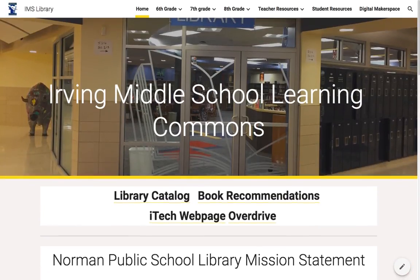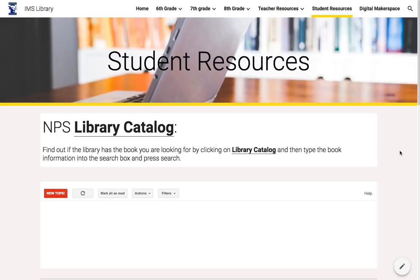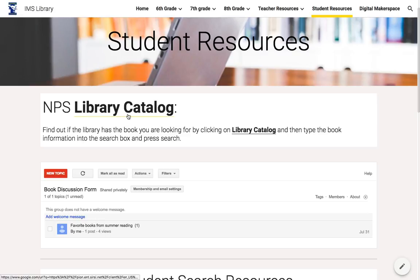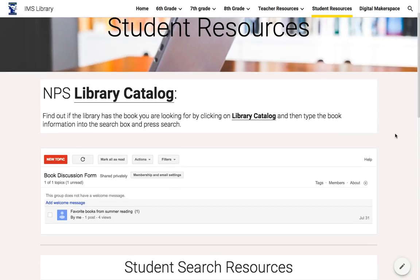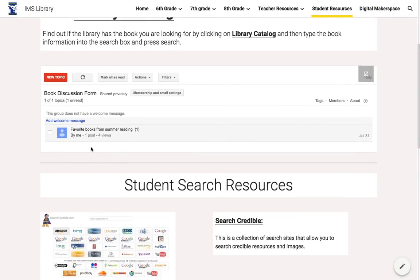For students when they come to the page they have several different places they can go to find information. The Student Resources page is for all students — anyone who wants to can access this. There's the catalog again so they can have access to that. There's also our discussion forum here, currently titled Book Discussion Forum, but that will change. This will become a place for students to read and write reviews about books as well as ask questions, answer questions, and share great ideas.